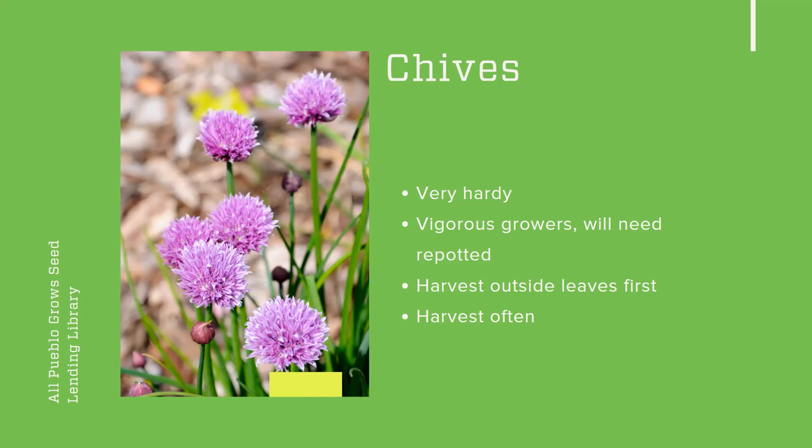When you're growing chives and want to use them in your kitchen and cooking, you want to harvest the outside leaves first. Those tend to be the older leaves, so they'll need to be used up first — and harvest them often. Even if you don't necessarily need them, it's sometimes good to give those outer leaves a trim so it doesn't get too crowded, which could lead to some problems with the plant. Of course, the leaves are edible, and the flowers are also edible — a pretty little surprising thing to have in your salad or whatever dish you're using.